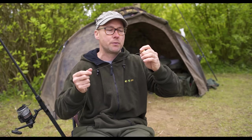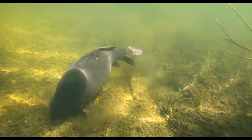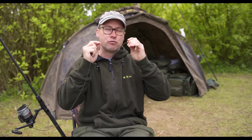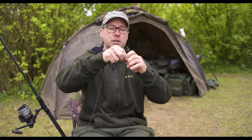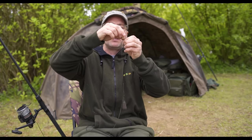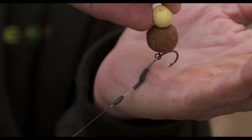When carp feed, nobody can argue with the fact they are sucking and blowing elements off the bottom — small particles, boilies. That sucking and blowing motion is a deciding factor in whether the carp want to keep the food items in the mouth or spit out what they don't want. What you've got here is a D that can slide up and down the hook. When the carp sucks in, the bait is going to be at the maximum length of the D.